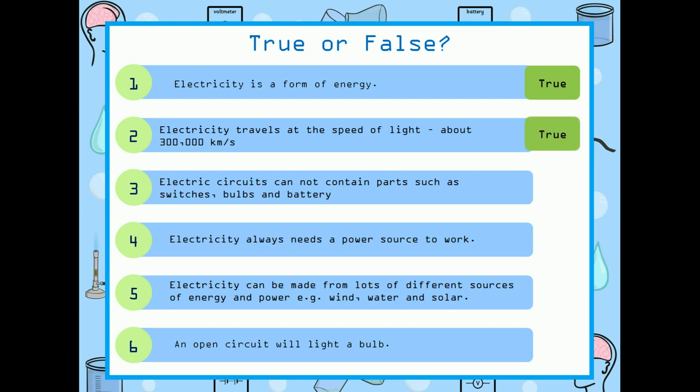Electric circuits cannot contain parts such as switches, valves, and battery. Here it is false — that means electrical circuits contain all the parts. Electricity always needs a power source to work. Is it true or false? True. Electricity can be made from lots of different sources of energy and power, for example wind, water, and solar. Is it true or false? It's also true.